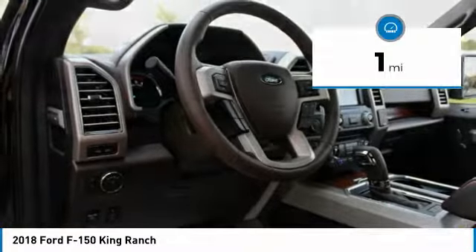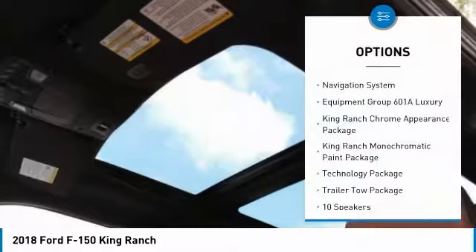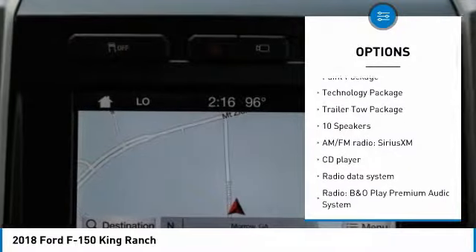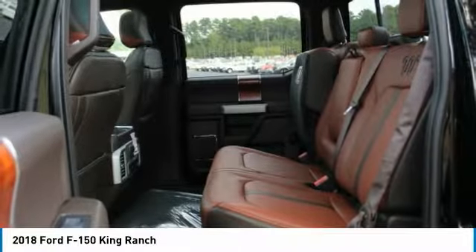This vehicle has less than 100 miles. Here are some of this vehicle's great options: traction control, navigation system, air conditioning, dual airbags, power steering, four-wheel disc brakes, power windows, rear window defroster, security system.